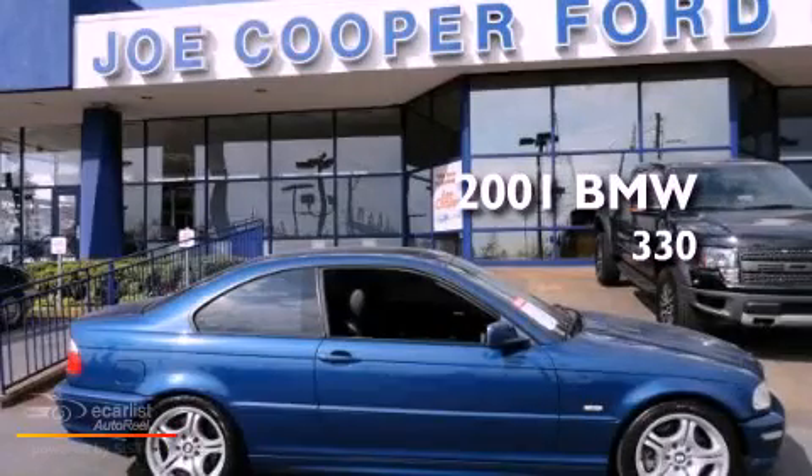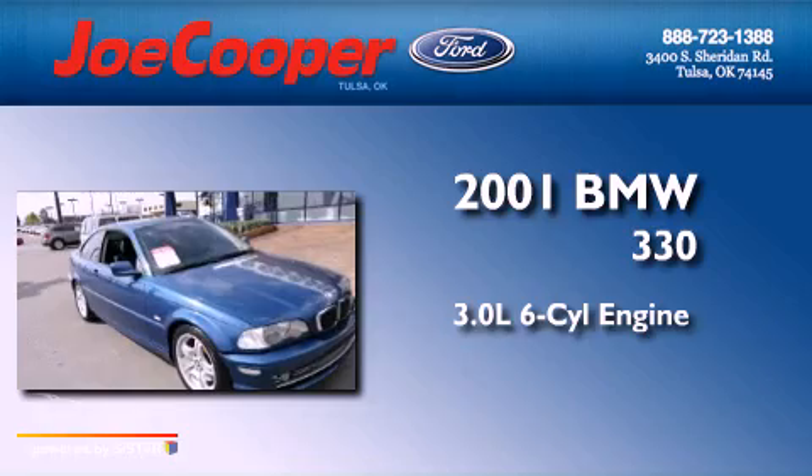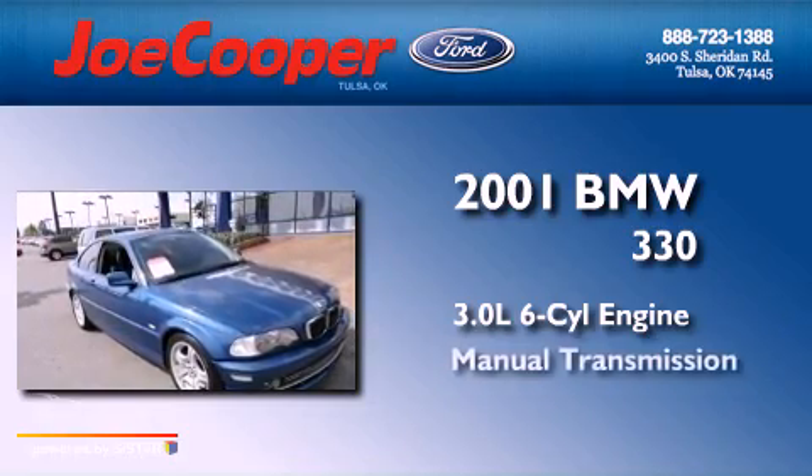This is a 2001 BMW 330. It has a 3.0-liter six-cylinder engine and a manual transmission.